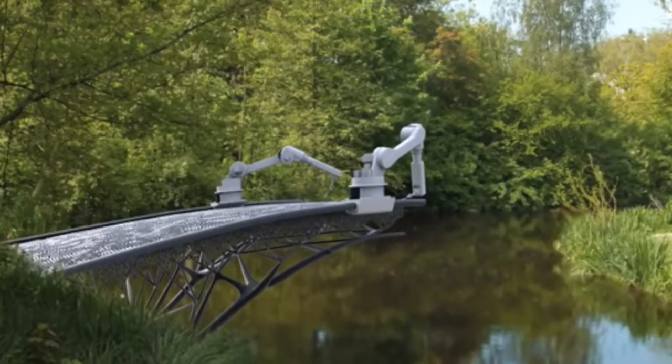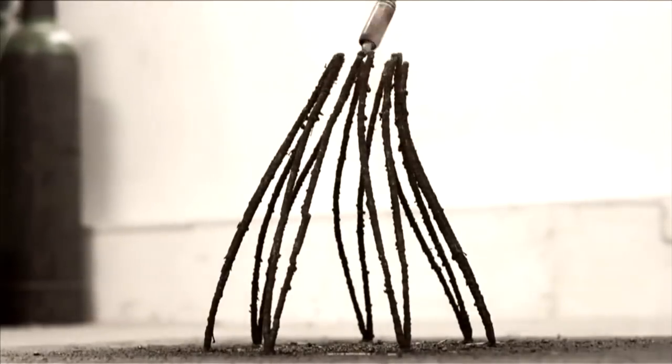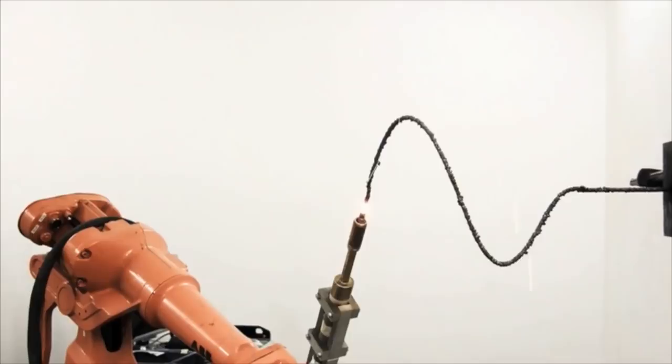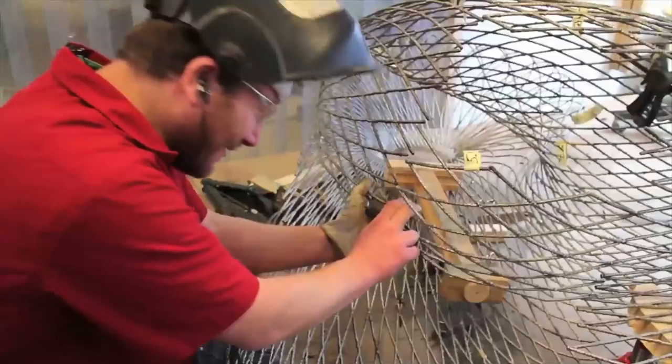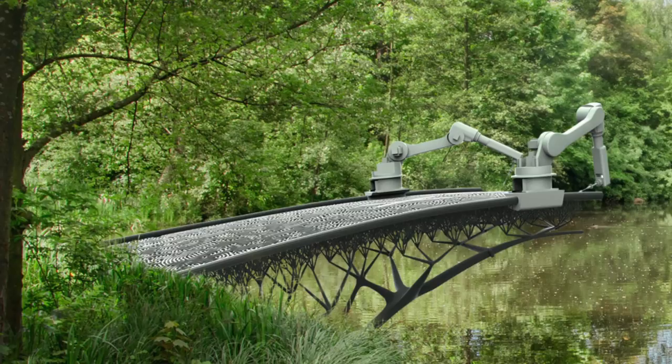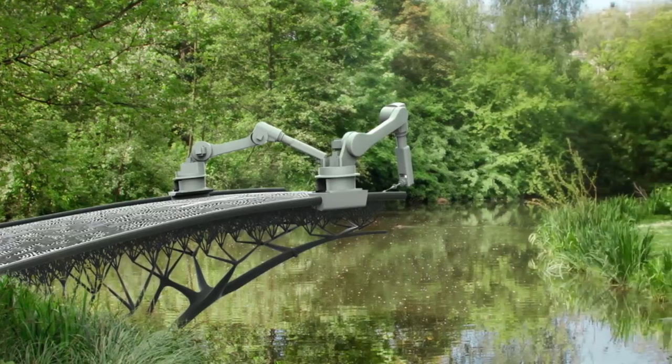The inventors created a robotic structure that can fully rotate to print fast-setting metal structures in all directions. As the designers say, it was like drawing mid-air — and drawing is the perfect description. The robots will print the bridge using molten metal to create lines of steel, and by printing multiple lines at once, like weave in a basket, the printer will be able to create a bridge long enough to span the length of the canal.